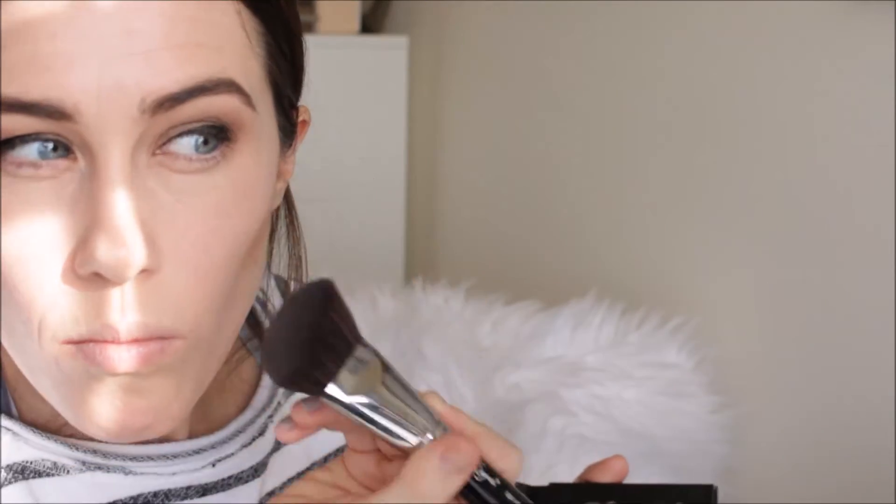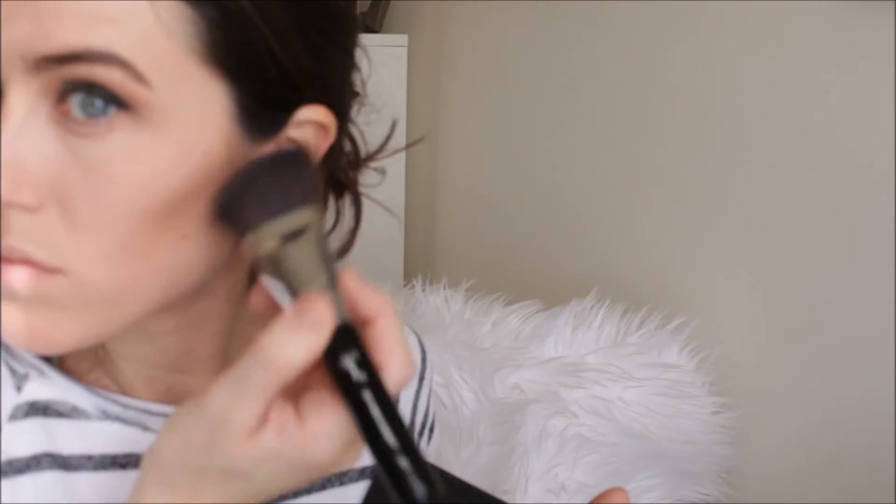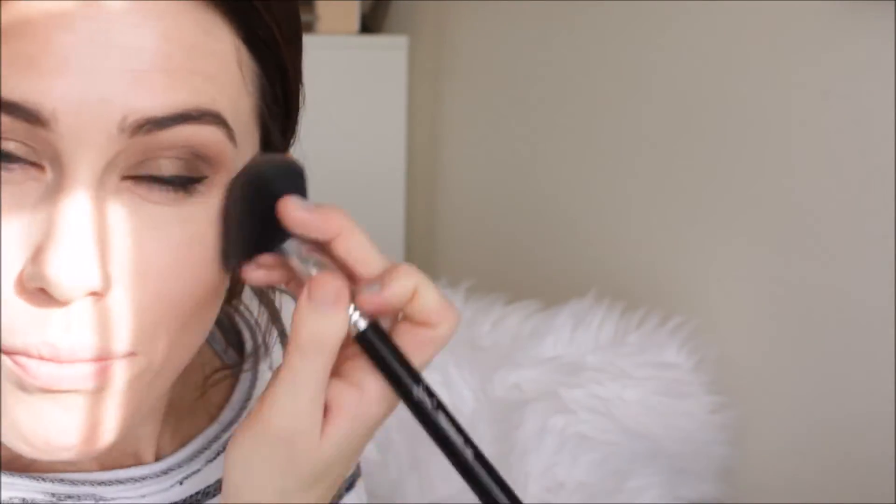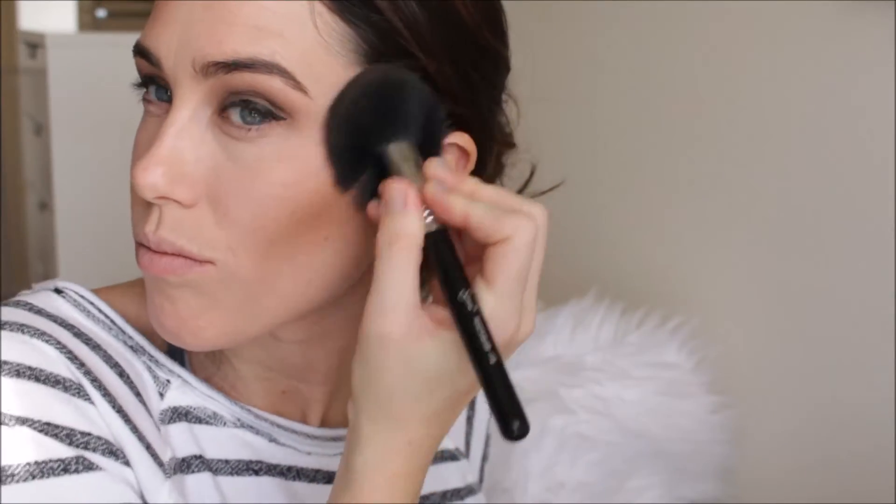Then I'm going in with the Anastasia Contour Kit using that matte shade and a Sigma brush. I love this brush for contouring — it's so natural and pretty. And then I'm going in with the NARS Laguna Bronzer on top of that. I kind of go bronze crazy with this look because I have such a bronzy eye. So I'm going in over that contour just to blend it out, and then on the temples and forehead, just kind of fluffing bronzer all over.